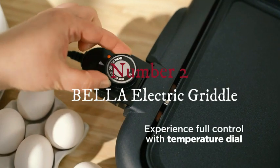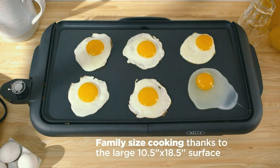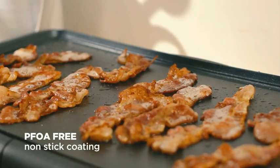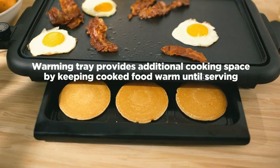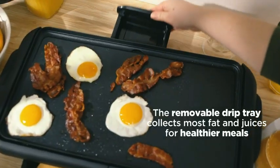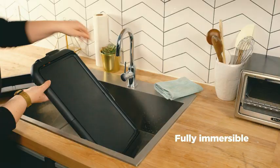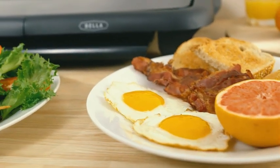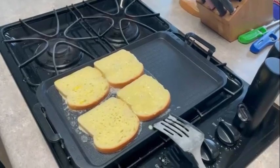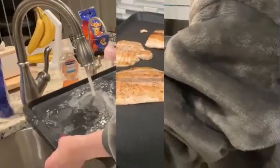Number two. The Bella Electric Griddle is a versatile kitchen appliance designed to enhance your cooking experience. With its manual operation, this griddle offers a user-friendly interface suitable for everyone, from beginners to experienced cooks. The elegant black color of this electric griddle makes it a stylish addition to any kitchen decor. Crafted from durable aluminum and ceramic materials, the Bella Electric Griddle ensures excellent heat distribution and easy cleaning, promising a long-lasting and efficient cooking companion.